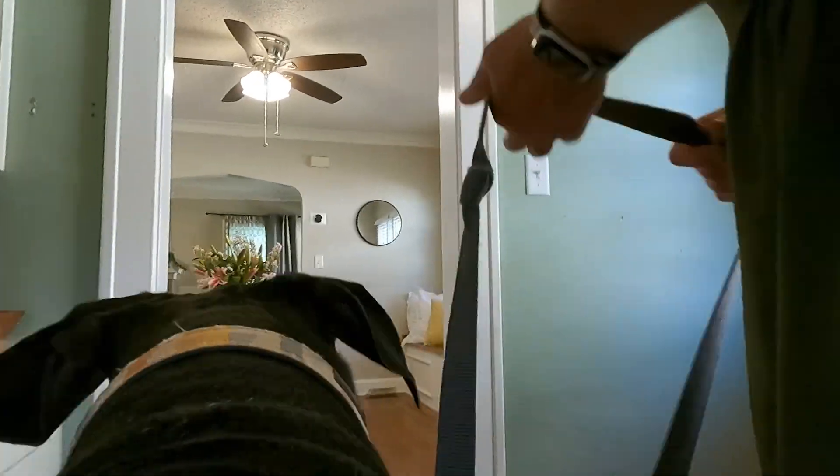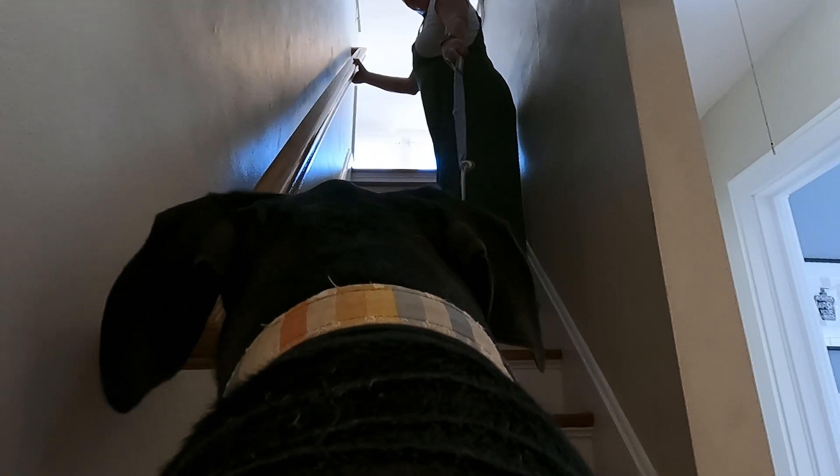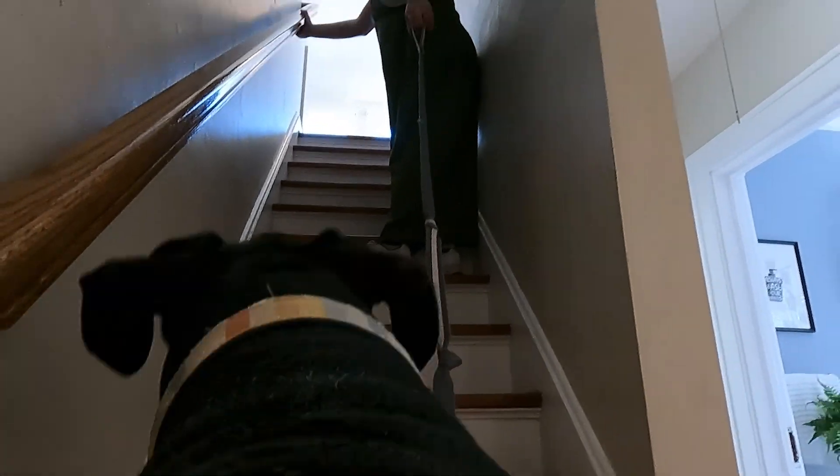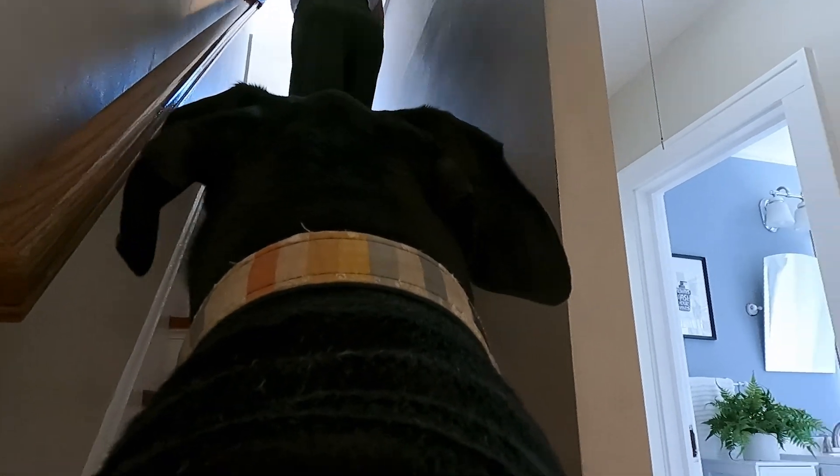Let's go upstairs. Come on, it's great upstairs. It's where the primary bedroom is — this fabulous office space with a whole bunch of windows and its own bathroom.